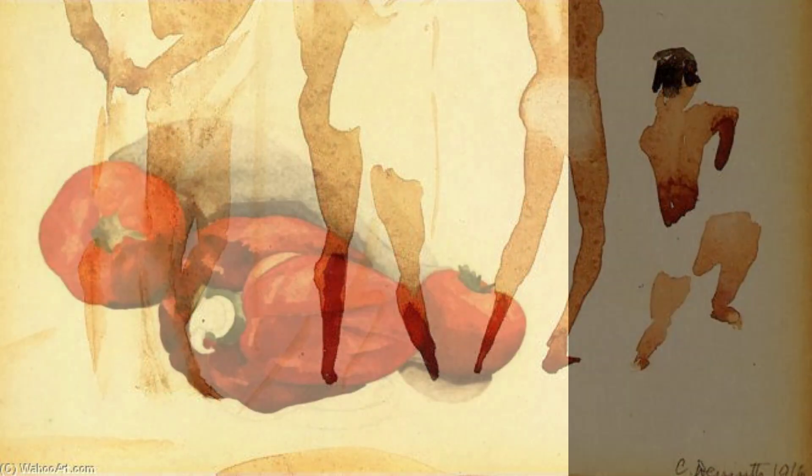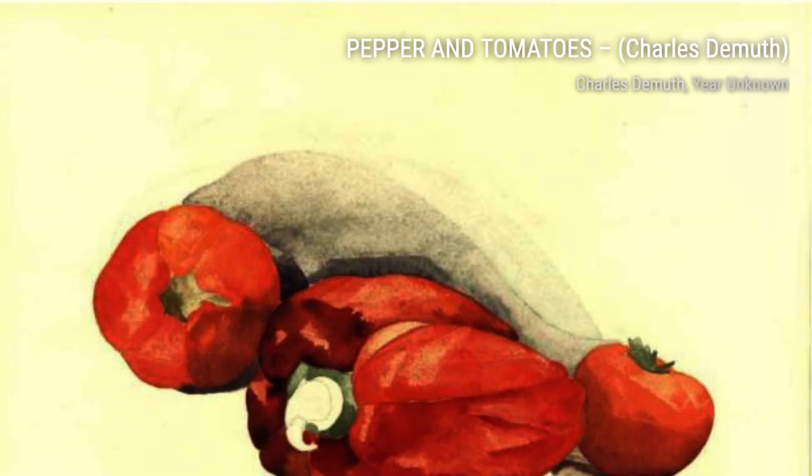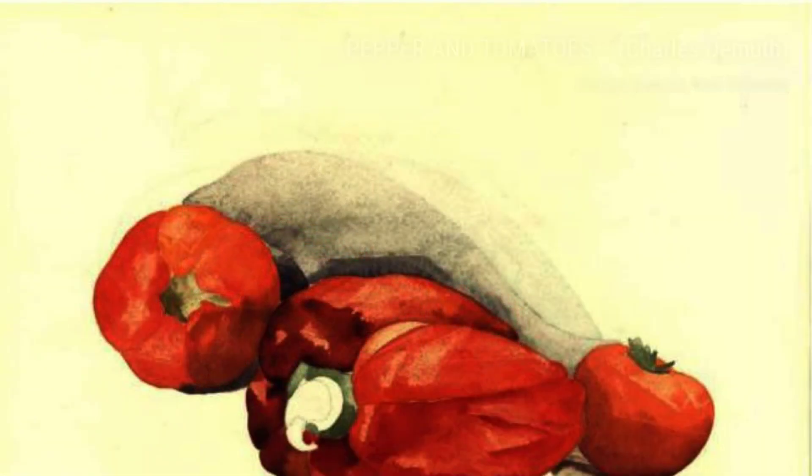Next up, we have Semi-Nude Figures. This artwork showcases DeMuth's ability to depict the human form with grace and elegance. The figures seem to come to life, evoking a sense of mystery and sensuality.